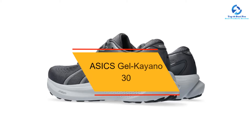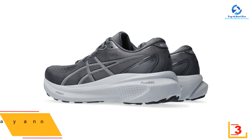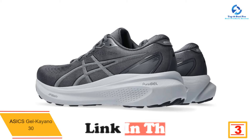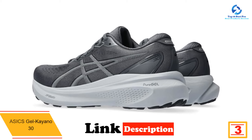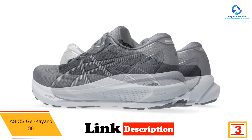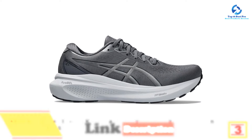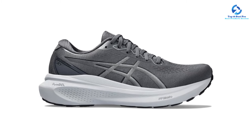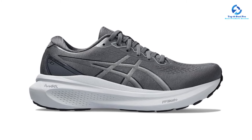At number 3, we have the Asics Gel-Kayano 30. If you have flat feet, you probably also overpronate — meaning your ankles tend to roll inward when you walk or run. To gently realign your feet, we suggest the Asics Gel-Kayano 30, which features the brand's 4D Guidance System, using a medial foam unit and a wide base to stabilize your feet.